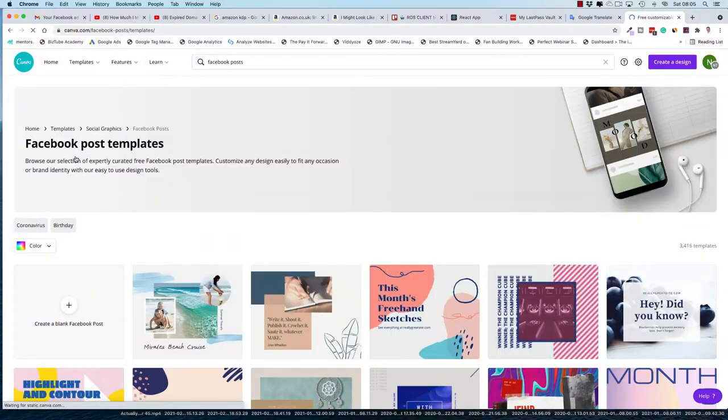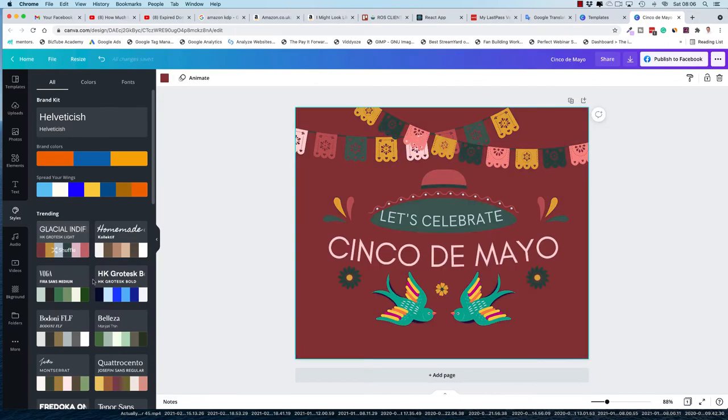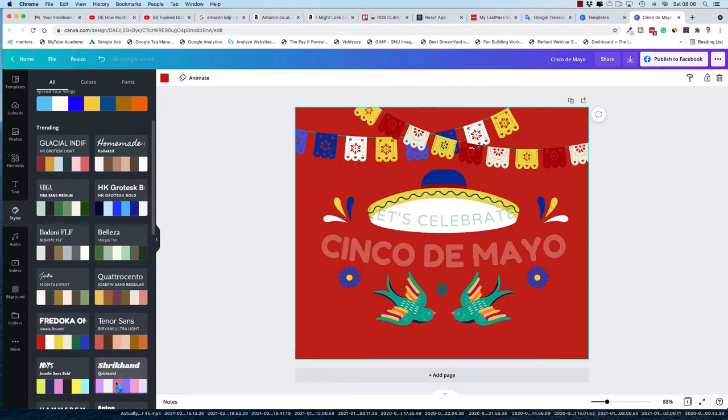The biggest problem or worry for companies, particularly social media managers, is running out of content — and you can solve this problem for them using this free software that they probably have but just don't actually know how to use. And the best thing is, if you pay about $10 a month for the pro version, you have access to thousands of templates that you can just take, use, and switch around. It is so simple.